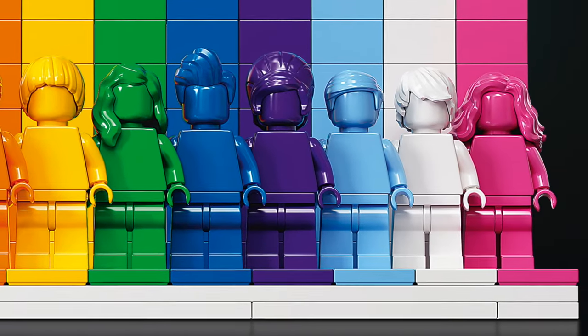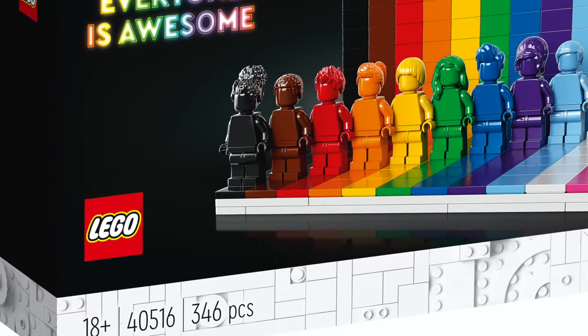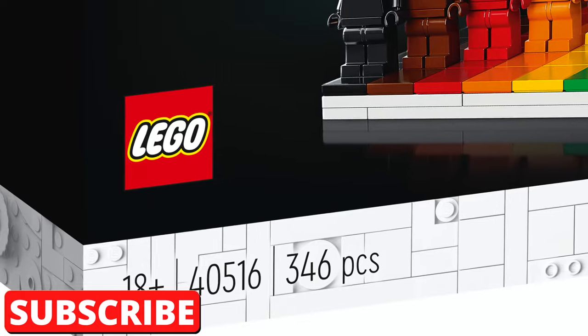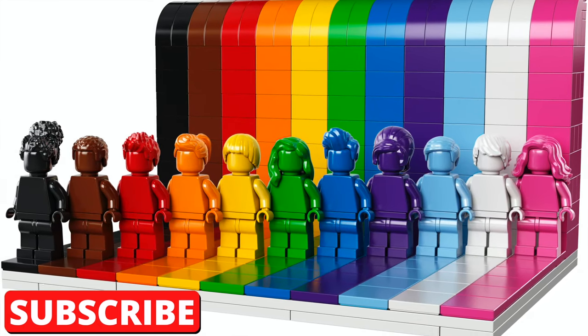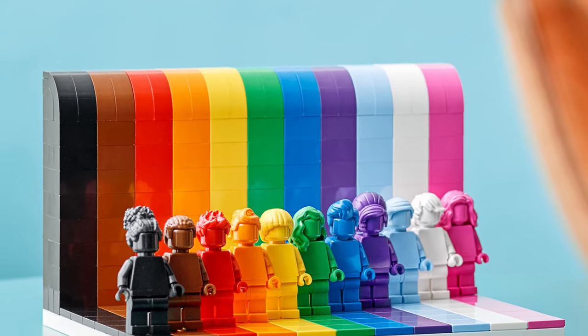If you enjoyed this video, don't forget to give it a thumbs up and consider subscribing to my channel. Also leave me a comment below. Let me know what you think about this set. Are you planning on purchasing it? How much do you love the monochrome minifigs? Let me know all of it down in the comments below. Thank you so much for watching and I'll see you next time.